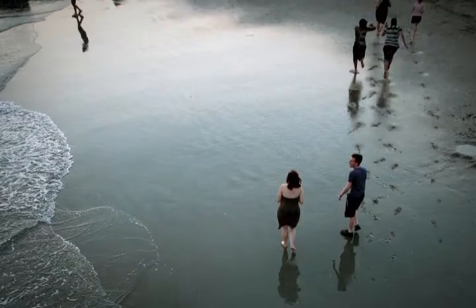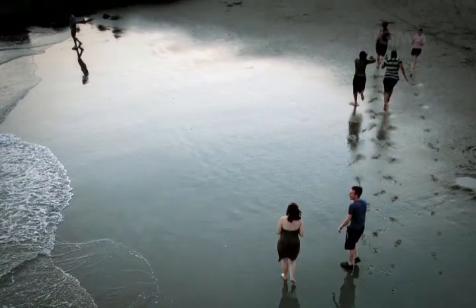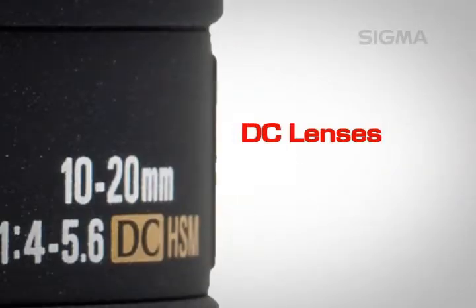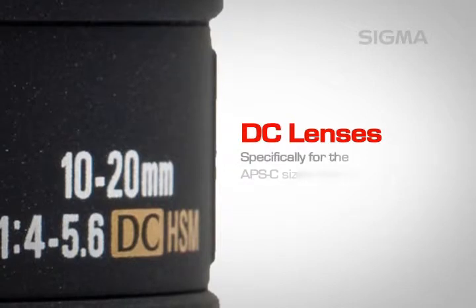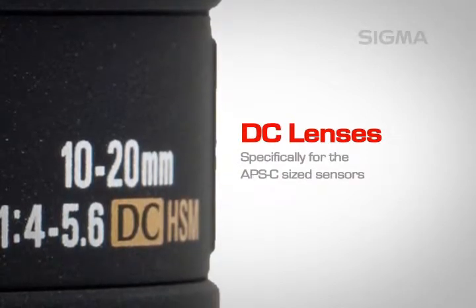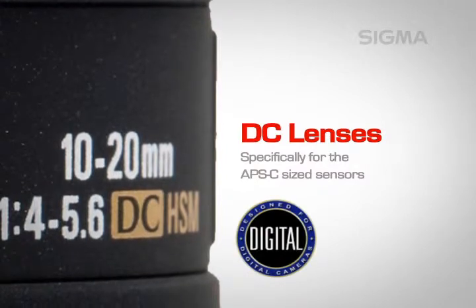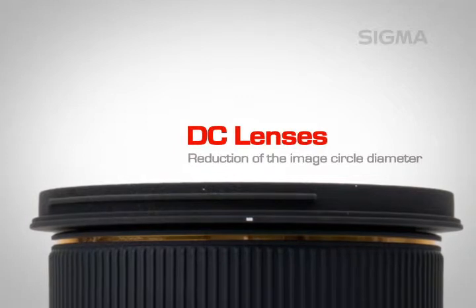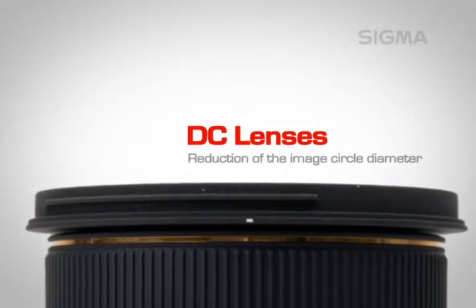Our EX and APO lenses include a custom designed case to protect your investment. Sigma's DC lenses are designed specifically for the APS-C sized sensors found in most digital SLR cameras. They can be distinguished by the blue DC icon. Reduction of the image circle diameter makes it possible to reduce the size and weight of the lens, improving its handling characteristics.